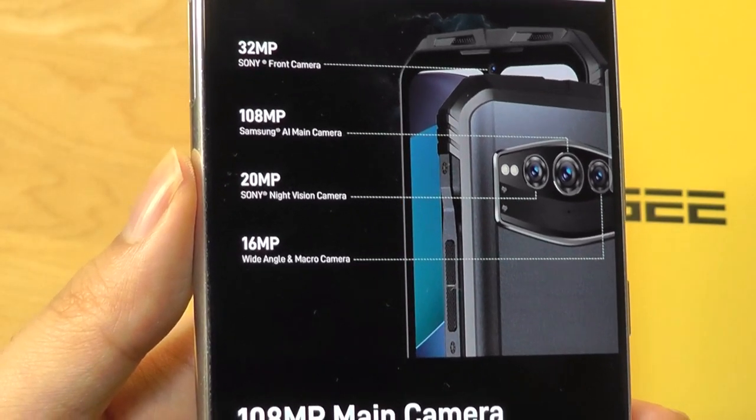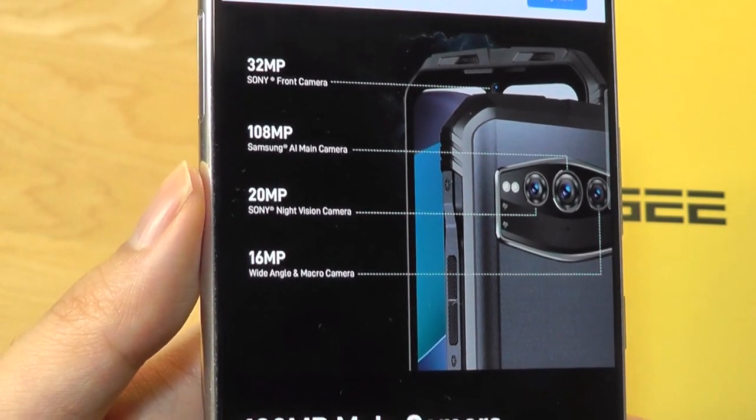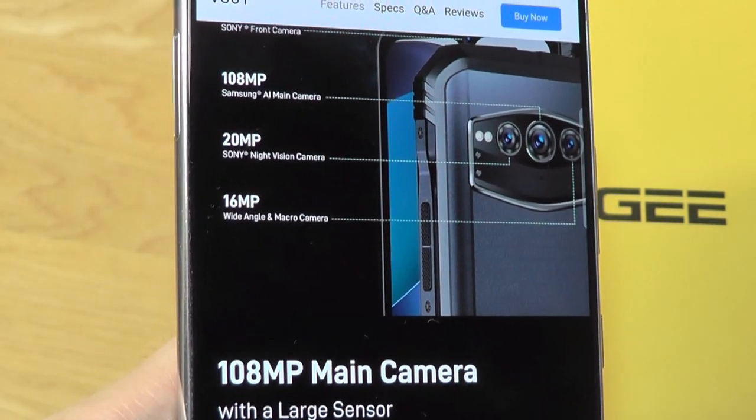The phone also has a 120Hz ultra-fast refresh rate display, which is 6.5 inches at full HD plus resolution, although it is an IPS LCD panel as opposed to AMOLED, which would have been nice.